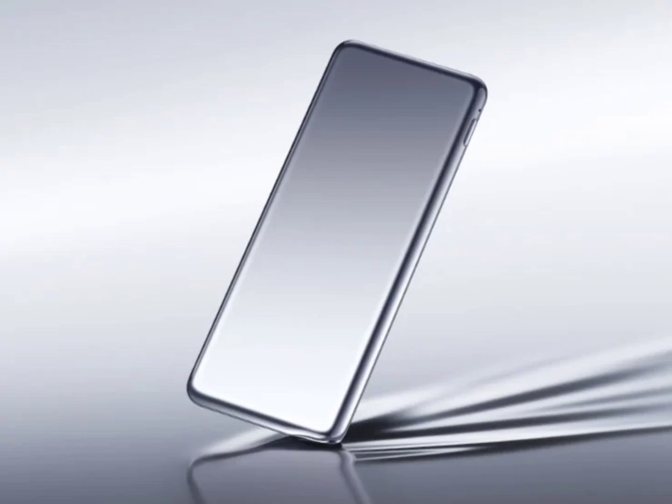Earlier today, the firm launched a new power bank with a slim form factor. It does not have a larger battery capacity but rather focuses on design. And like any other Xiaomi product, it does not cost a fortune.